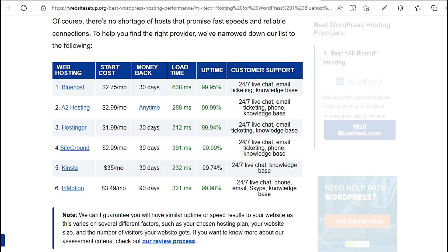3. Hostinger: $1.99/mo, 30-day money-back, 312 milliseconds load time, 99.94% uptime, 24/7 live chat, email ticketing, knowledge base. 4. SiteGround: $3.99/mo, 90-day money-back, 312 milliseconds load time, 99.98% uptime, 24/7 live chat, knowledge base.